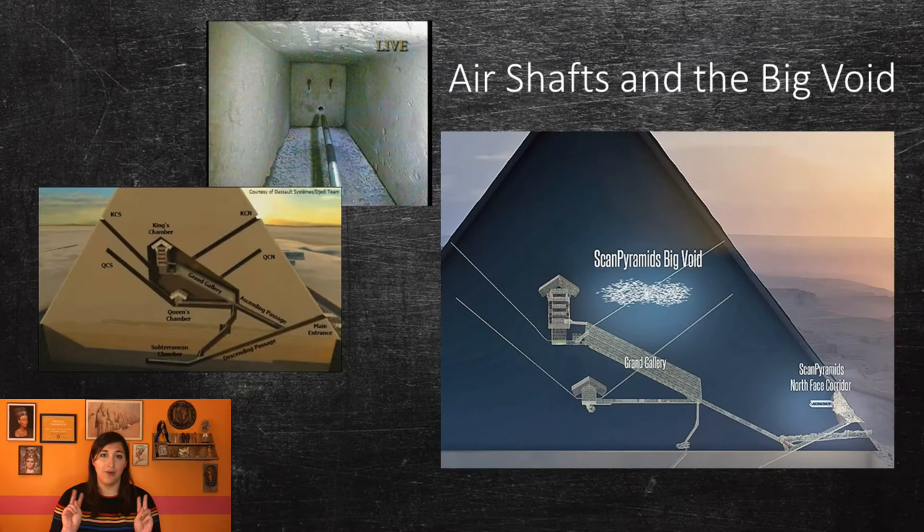There are also many so-called air shafts, which might actually not be air shafts at all. Over the years, many archaeologists and scientists have tried to reveal where these shafts go, often using robots with cameras and lights. Many have been discovered to be blocked off somewhere in the middle, so the reasoning for their existence is still unclear. Finally, in 2017, scientists from a group called ScanPyramids discovered a large cavity above the Grand Gallery using radiography. It is at least 30 meters, or 98 feet, long. It could possibly have been a gap used to construct the Grand Gallery, but may never be properly assessed.